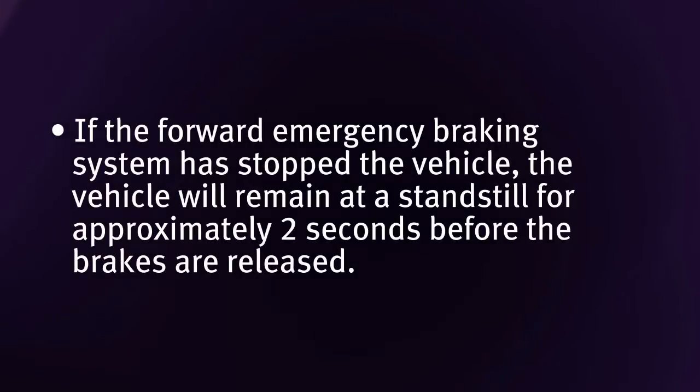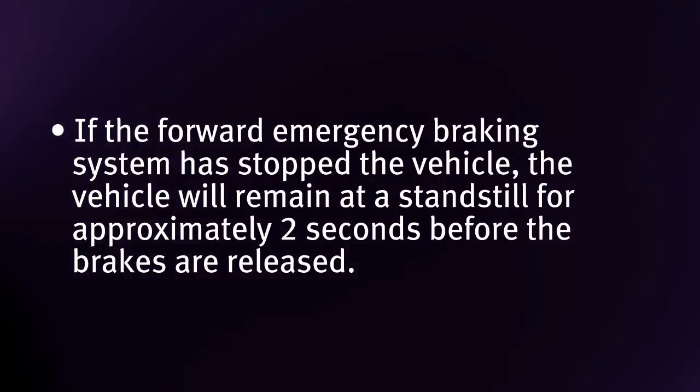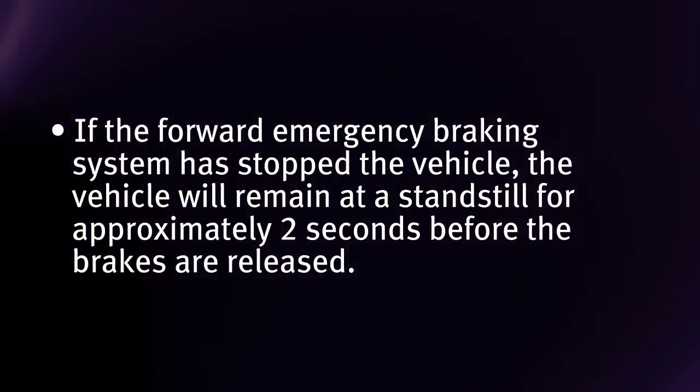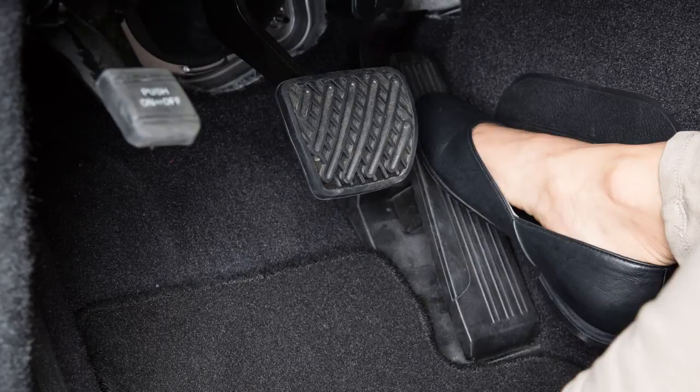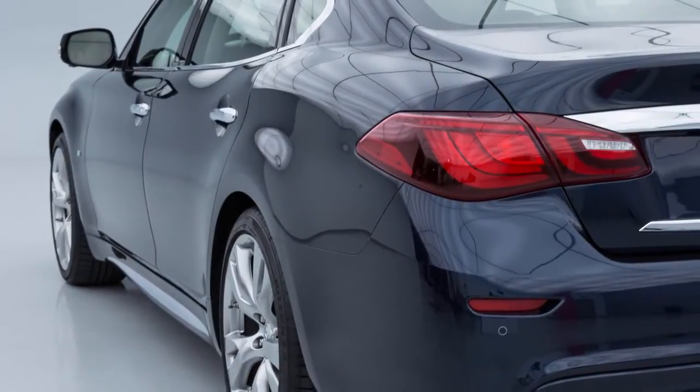If the Forward Emergency Braking System has stopped the vehicle, the vehicle will remain at a standstill for approximately 2 seconds before the brakes are released. To override the system while driving, if necessary, press the accelerator pedal.